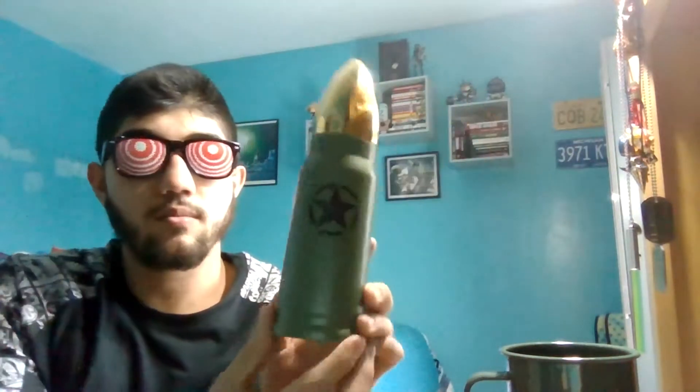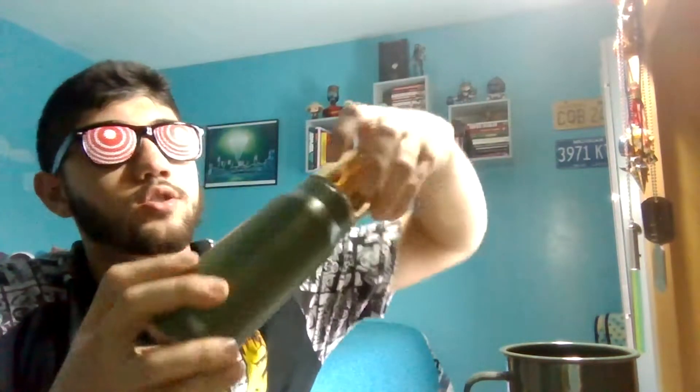Second one: Call of Duty World War 2 limited edition crate anti-aircraft shell water bottle. They promoted this a lot — I guess it was supposed to catch people's attention, because you can actually be drinking out of a bullet shell. It screws on the top. Oh wow, it's plastic, it's not even real metal. Not bad though.